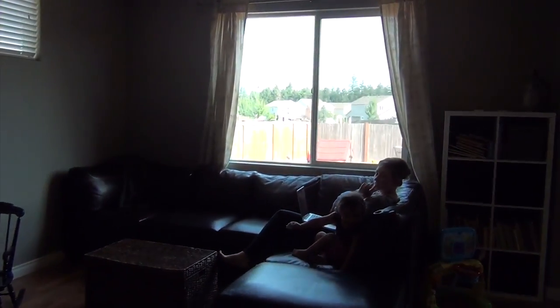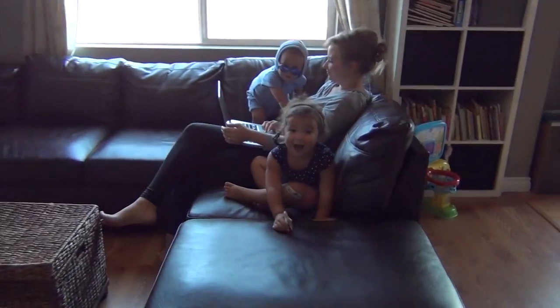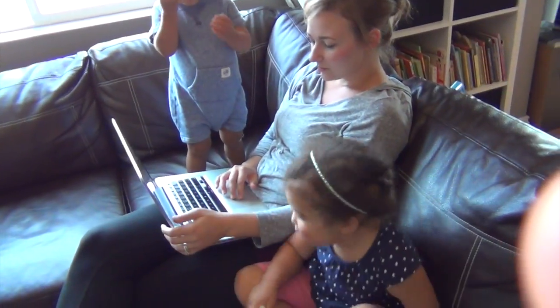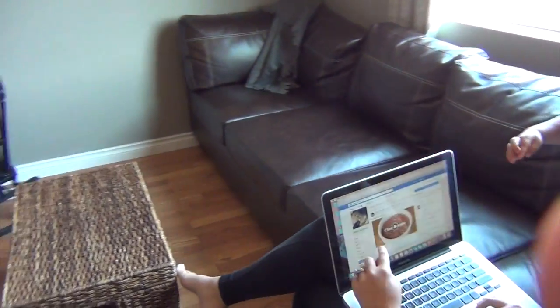What are you guys doing? We're just on our Facebook. Hi Lily! I missed you! Hi Ollie! What are you doing? We were actually looking at our Facebook TV night. The kids kept wanting to watch this.